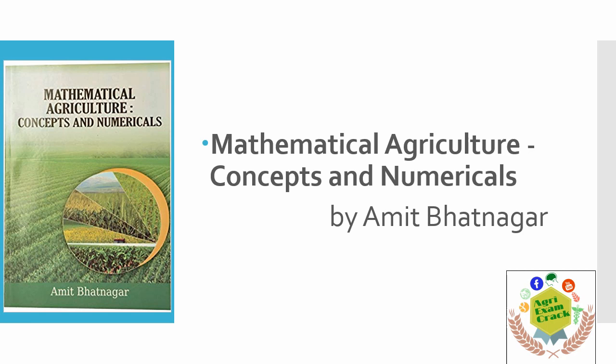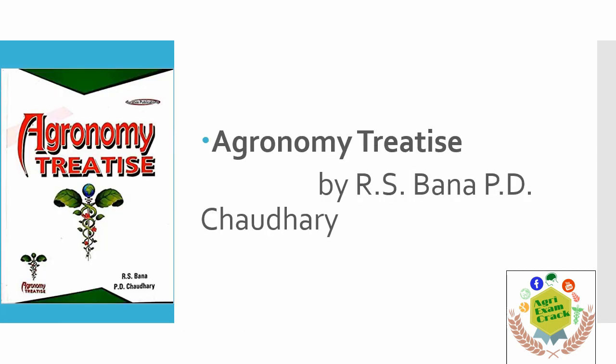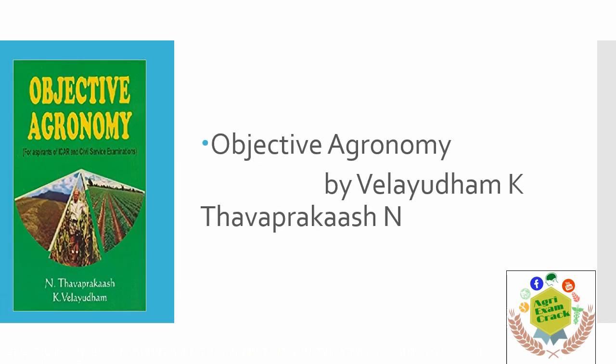For those who are preparing for agronomy, the Agronomy Test book is not new to anyone because it is very famous. You will find all the old question papers and all the important bits in this book. This is an objective-type book, and I suggest reading this book first because you will know the pattern of the questions that are given in the JRF and SRF exams.